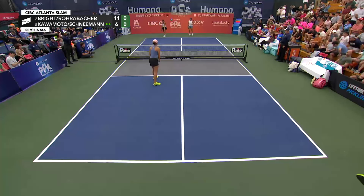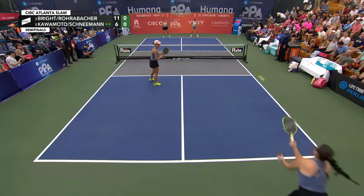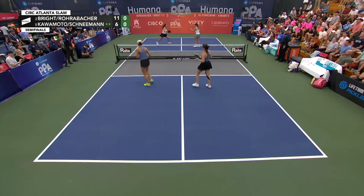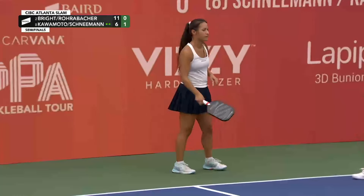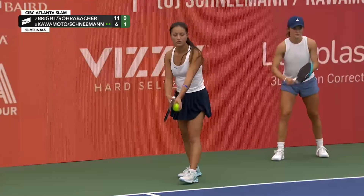Throughout, a couple caught the net, had a foot fault, and some unfortunate things happened, but I would expect more offensive looks for Schneeman and Kalamoto. Right off the bat, Schneeman coming in hot — she's one of the absolute best north-to-south forward movers in the women's game.